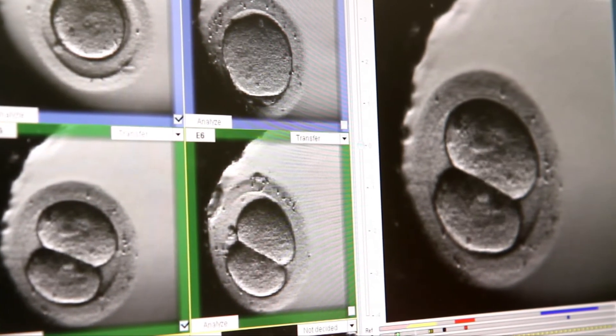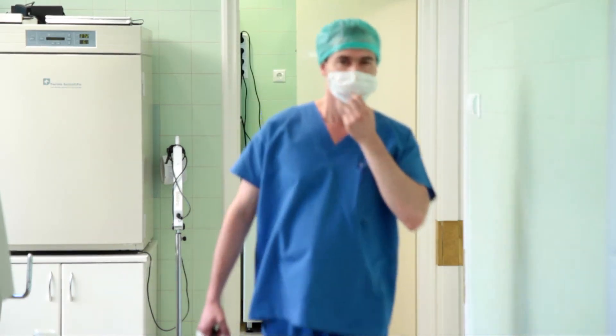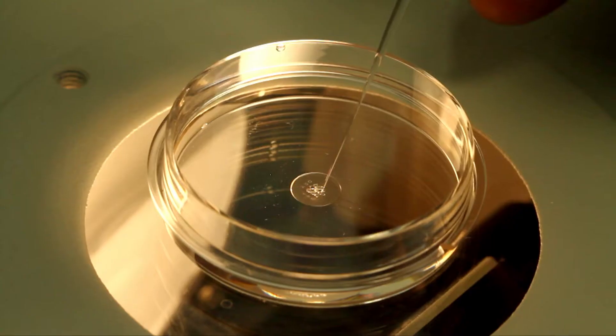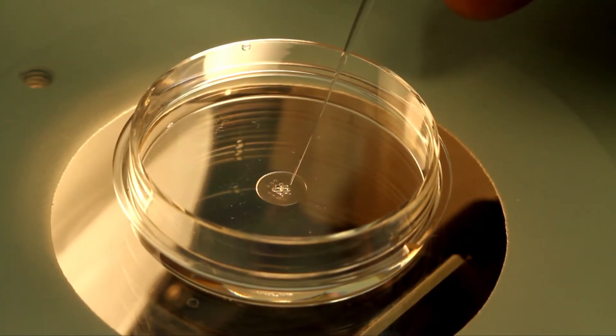The first baby born in the world as a result of time-lapse-based elective single embryo transfer is the benchmark of this successful approach. The number of births and ongoing pregnancies has been exponentially growing ever since.